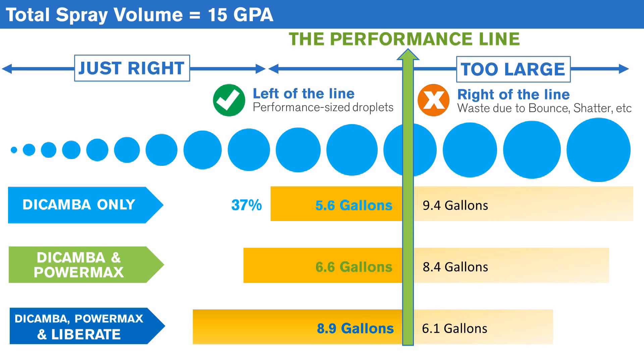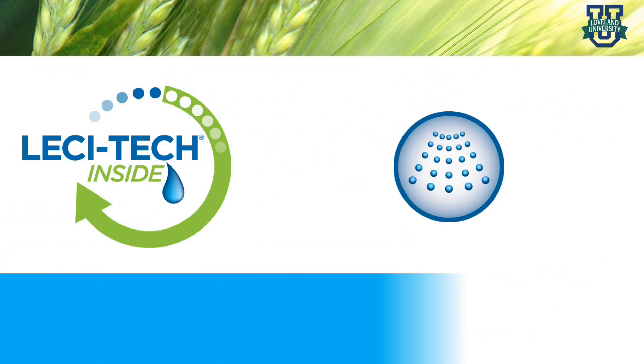That means that 9.4 gallons of our original 15 gallons were ineffective-sized droplets due to bounce and shatter. When we add an enhanced glyphosate to the dicamba, that number increases to 44 percent. However, when we add a Lesatec adjuvant to the mix, we see a significant increase in performance-sized droplets, up to 8.9 gallons. That's 59 percent of the total spray volume, a huge increase over dicamba alone. That's to the plant.